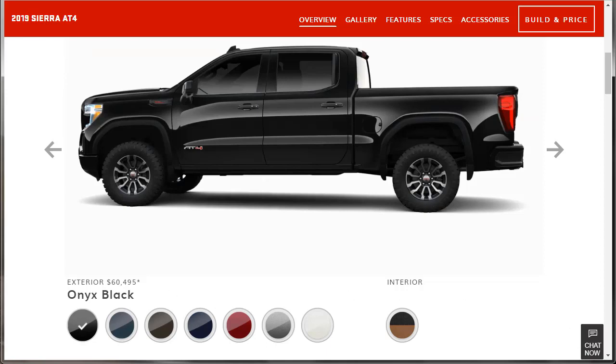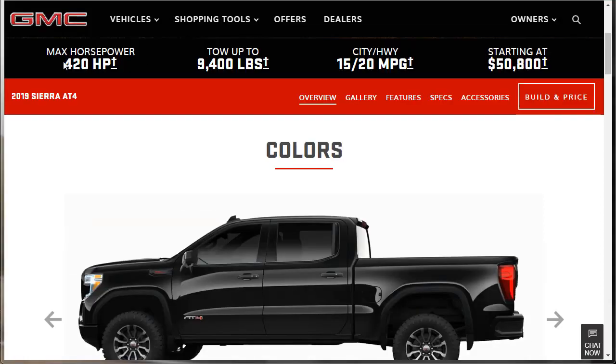We can see that the MSRP — let's check out some of the stats. Up at the top, max horsepower is 420 horsepower. It can tow — this new AT4 — can tow up to 9,400 pounds. Gas mileage is 15 city, 20 on the highway, and MSRP starts at $50,800.